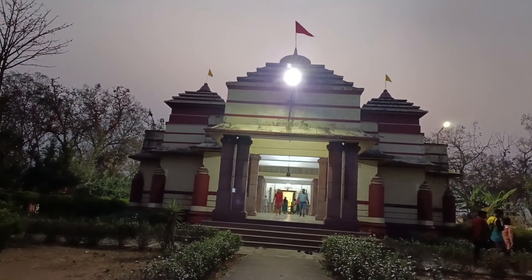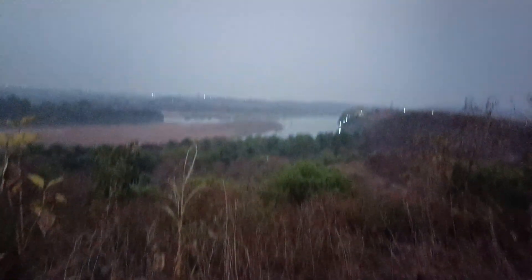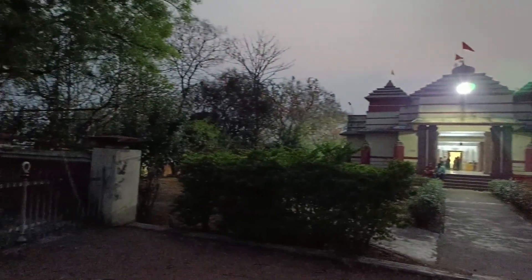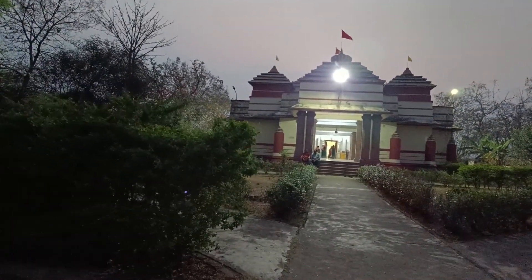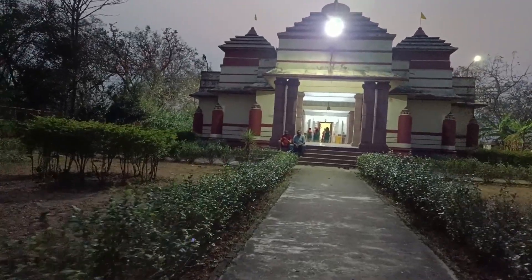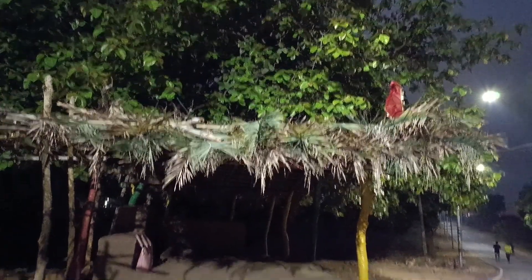We are back to the night view of Lakshmi Narayan Mandir. You can see how beautiful this is in Goduli Vela. This is Ramchandi Mandir and the light is very beautiful — see how wonderful this view is.